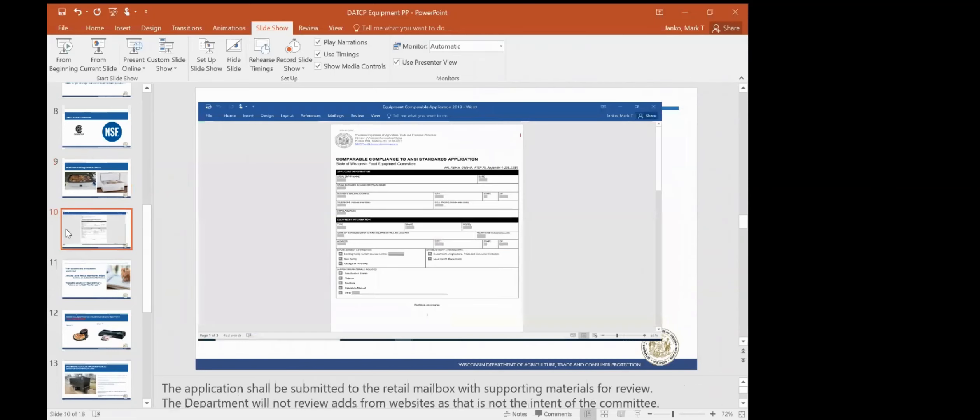A copy of the application is attached, so anybody submitting to the department should fill out the application and provide it to the sanitarian. That should come to the retail mailbox, and they should submit additional information. Because a lot of times we receive information and all we get is an ad from Google or Amazon, and we cannot make any determinations from that. We will send that back and ask for further information.